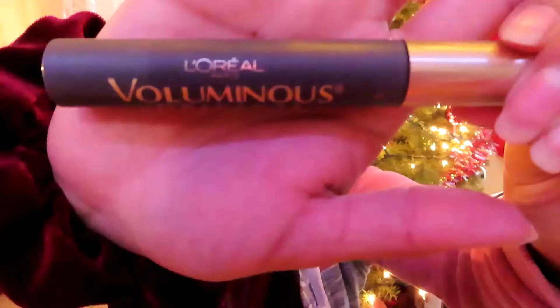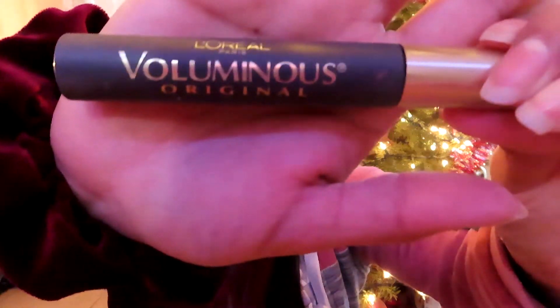The next product I finished is this L'Oreal Voluminous Original Mascara. It was okay in the beginning — the first two weeks I liked it — but after that it started making my lashes clump a lot. I had to apply it and then go back with a clean spoolie to brush out my eyelashes. I will not repurchase this mascara.